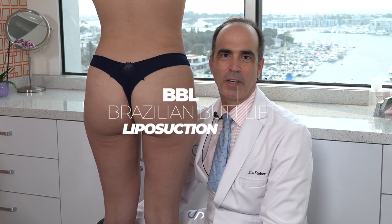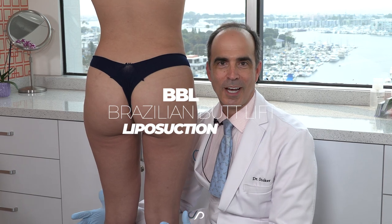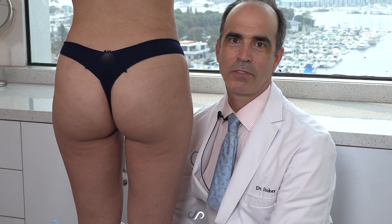Hey guys, Dr. David Stoker, board-certified plastic surgeon in Los Angeles, with a beautiful two-week post-op result — very early on — from a Brazilian butt lift and 360-degree power-assisted liposculpture.